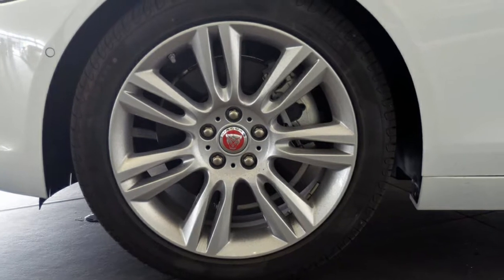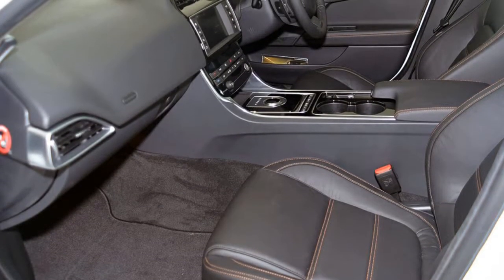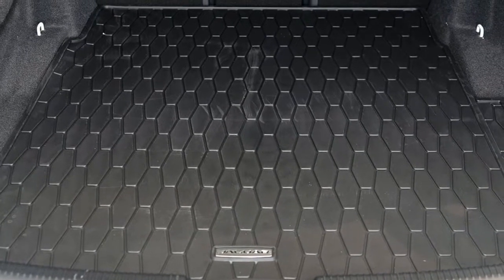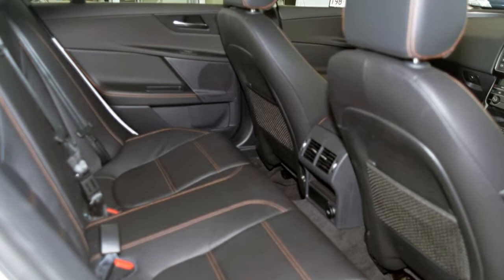Cruise control, alloy wheels, power steering, climate control. The anti-lock braking system will help deliver you safely to your destination. Lane change warning and more.